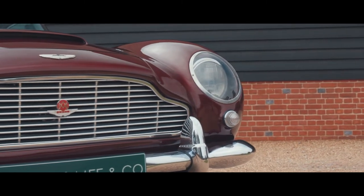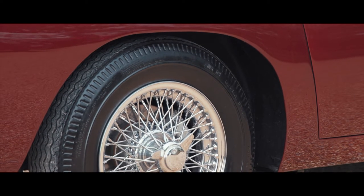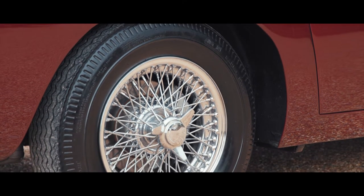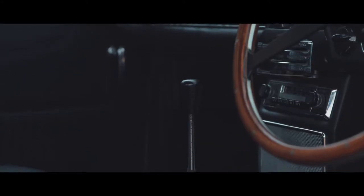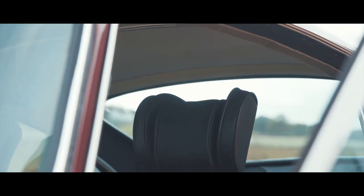A successor to the DB4, the DB5 was introduced in 1964, the first production Aston Martin to be equipped with a 5-speed gearbox, electric windows with tinted glass and twin fuel filler caps.